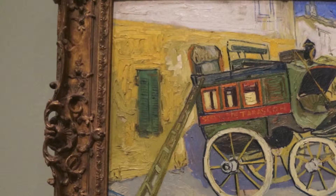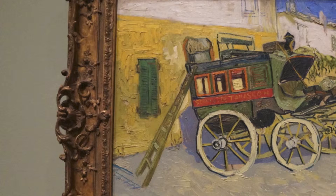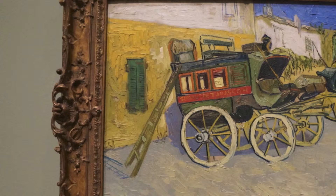Why is the shutter closed? And there aren't many people around either. They evoke the temporal setting of the painting — it's siesta time, midday, very hot outside, and everyone has gone inside to take a nap. You can really see the heat coming off of the bright yellow on the walls.